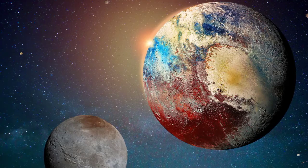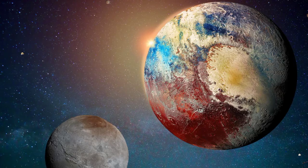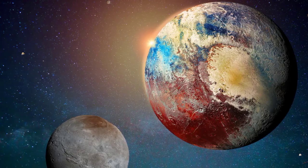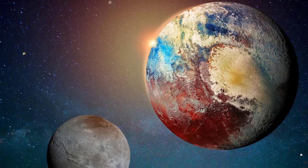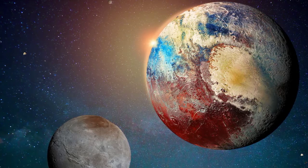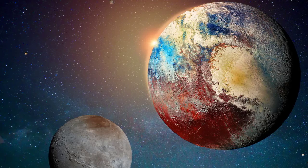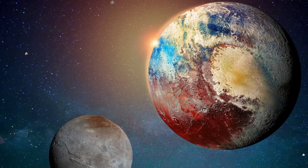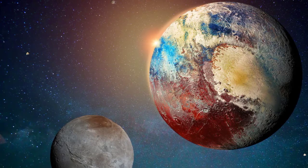Sputnik Planitia is a wide plane of nitrogen and other elements. Early speculation was that the western lobe may be a large impact crater filled with nitrogen snow. Later it was found that the center of Sputnik Planitia is rich in nitrogen, carbon monoxide, and methane ice.